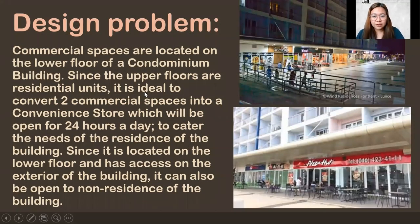What is our design problem? Our design problem is the commercial spaces are located on the lower floor of a condominium building. It looks like this from our sample pictures. There's an upper floor where the residential units are placed in a condominium. It's ideal to convert the two commercial spaces into a convenience store because it will be open 24 hours a day and it will be catering the residents upstairs in the building.